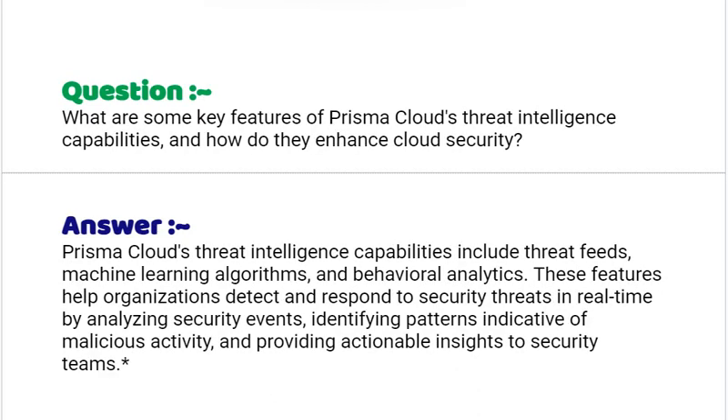Our next interview question is: what are some key features of Prisma Cloud's threat intelligence capabilities and how do they enhance cloud security? Your answer should be: Prisma Cloud's threat intelligence capabilities include threat feeds, machine learning algorithms and behavioral analytics. These features help organizations detect and respond to security threats in real-time by analyzing security events, identifying patterns indicative of malicious activity and providing actionable insights to security teams.